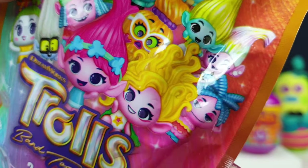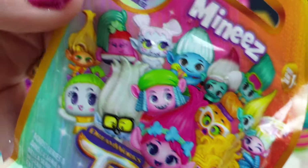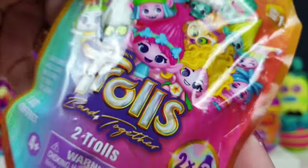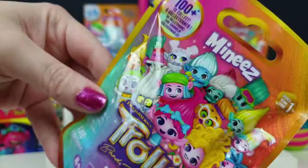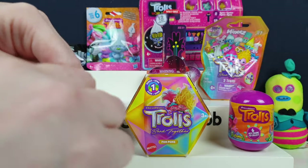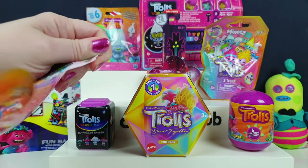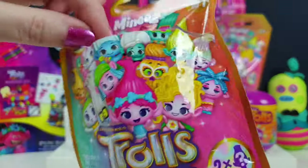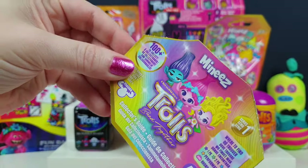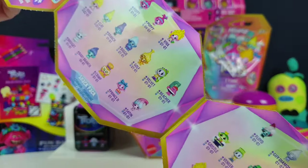So we've got these new characters. We don't know who these are - we need to see the film. Apparently there's two Trolls in here. These are actually by Moose Toys who make all the Shopkins and stuff, so they look pretty cool. There's a hundred Trolls to collect in this series - wow, a hundred to collect! They're quite expensive as well, so I can't imagine that many people are going to be able to collect all 100.